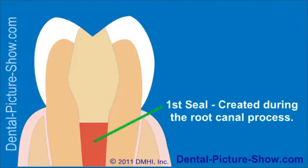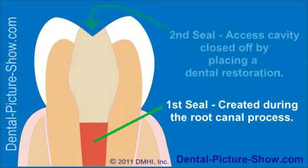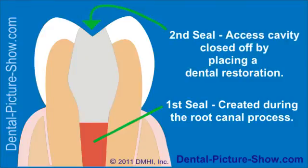Beyond this first seal that's created during the root canal process, there's yet a second seal that plays an important role in the long-term success of a tooth's treatment — the seal created by the dental restoration, which both restores the tooth to its original shape and fills in the access cavity through which the dentist performs their work.